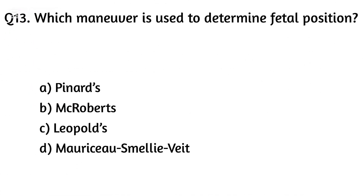Question thirteen. Which maneuver is used to determine fetal position? The right answer is Option C: Leopold's maneuver.